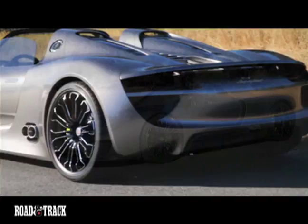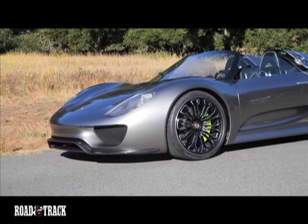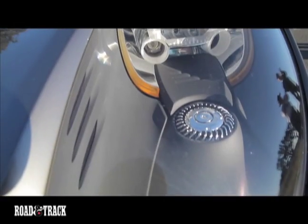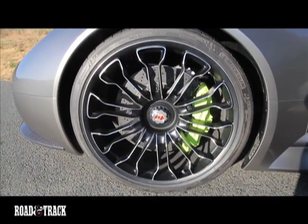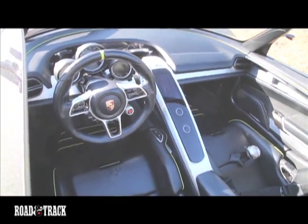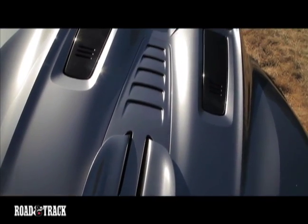The 918 is just unbelievable, the kind of technology that Porsche is able to bring forth, where they both have performance and ecology. It's a green car, and the way that they get the energy is really interesting. It's a KERS system. It recharges very quickly, so you have the power of the Spyder motor,